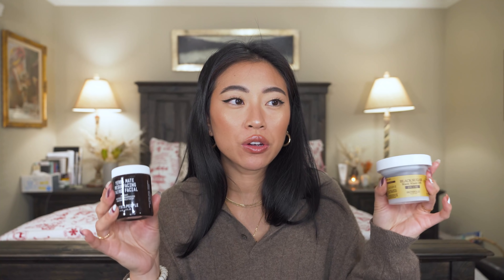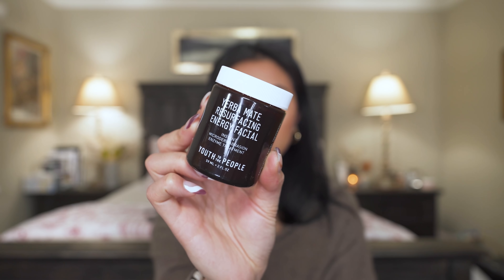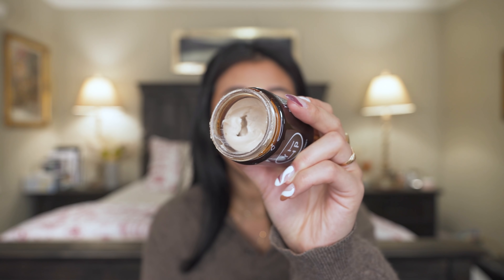Next, two exfoliators. The Youth to the People Yerba Mate Resurfacing Energy Facial is a little expensive but the jar is huge, comes in glass packaging, and a little goes a long way. It does a great job of exfoliating — when I have time I leave it on as a mask. When I rinse it off it gives me the smoothest, softest skin. The little beads are super micro so it really gets in there — it's a great physical and chemical exfoliant.